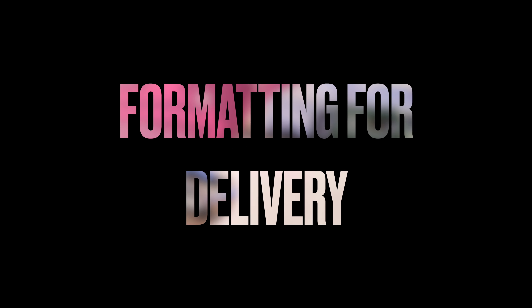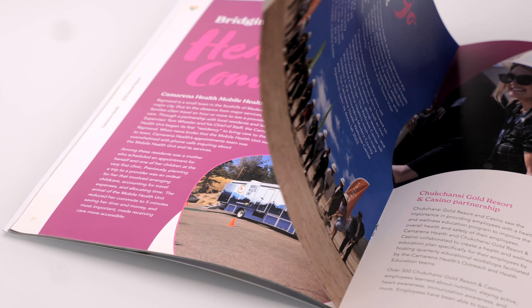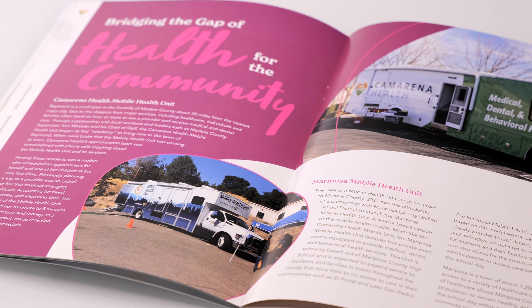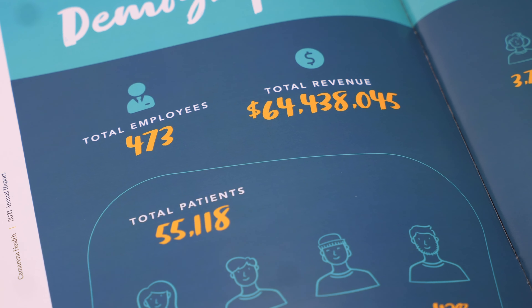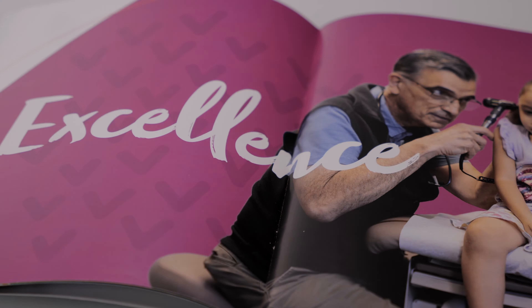The final step — step five — is formatting for delivery. For the Camerina Health annual report, we not only print it, which requires formatting with correct bleeds and ensuring it's in multiples of four for saddle-stitch binding, but we also do a digital distribution version. That means creating the online version of the publication, plus blog posts and social media posts to distribute the content to the people who need to see it.